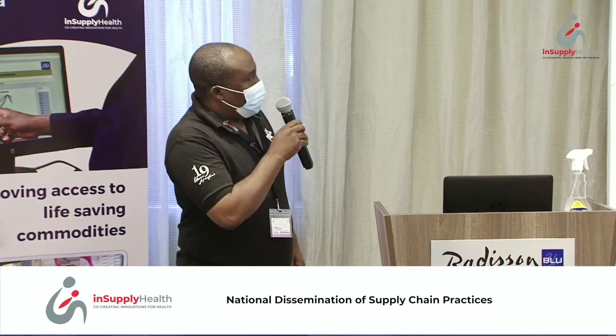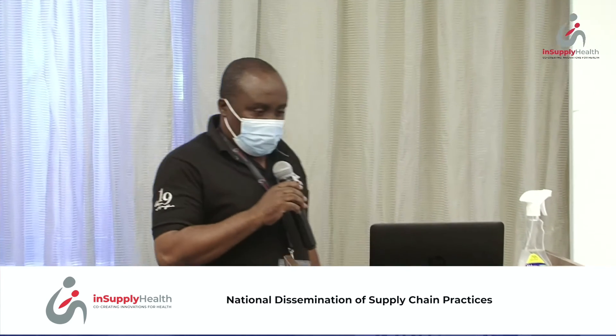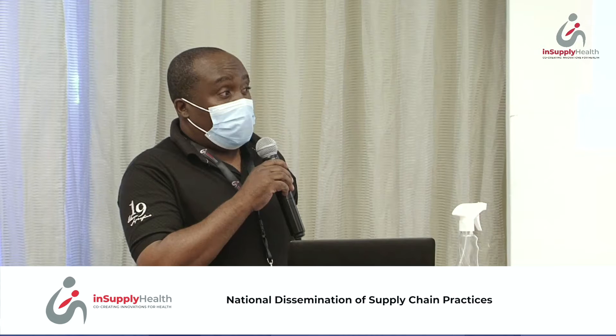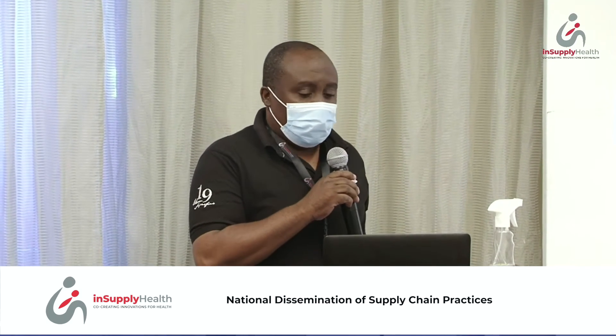My name is Isaac Jawa, I'm the County EPI Logistician from Mombasa, and I am here today to present a very interesting project on vaccine potency. We all know that without potent vaccines there is no program.